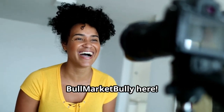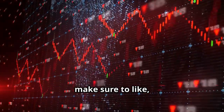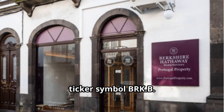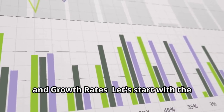Hi, Bull Market Bully here. Welcome back to my channel where we dive deep into the world of stocks. If you enjoy these in-depth reviews, make sure to like, comment, and subscribe to stay updated with the latest insights. Today we're breaking down Berkshire Hathaway Inc., ticker symbol BRK-B — financial overview, revenue, profit margins, and growth rates.